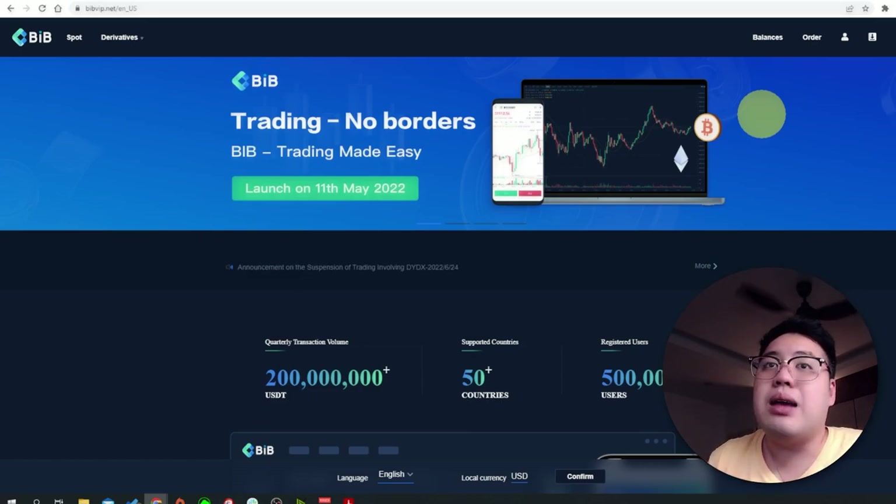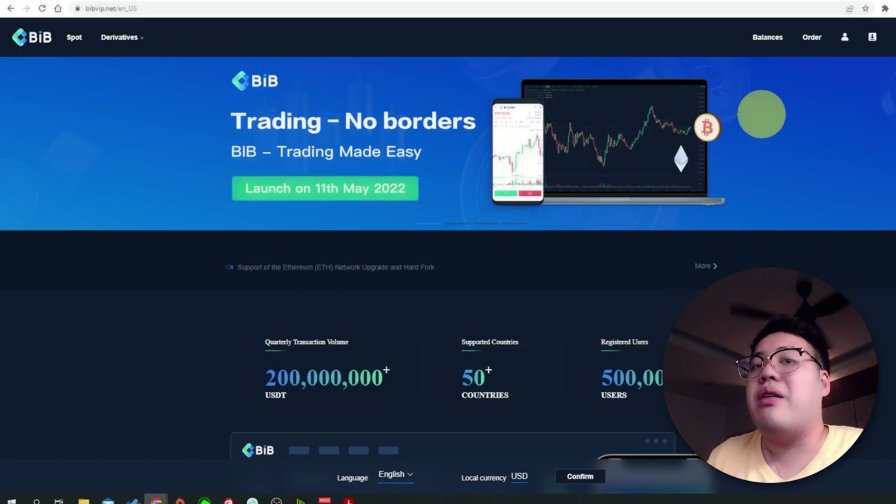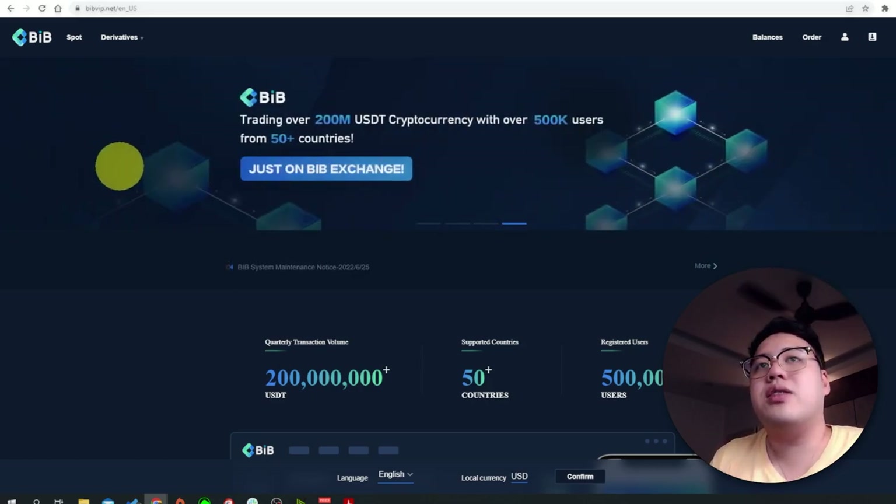I want to share what this BIB Exchange platform has to offer. They also have their own native tokens launching in September. If you don't have an account, I'll put the link below — when you use my referral, you will get six percent off trading rebates, which is huge.